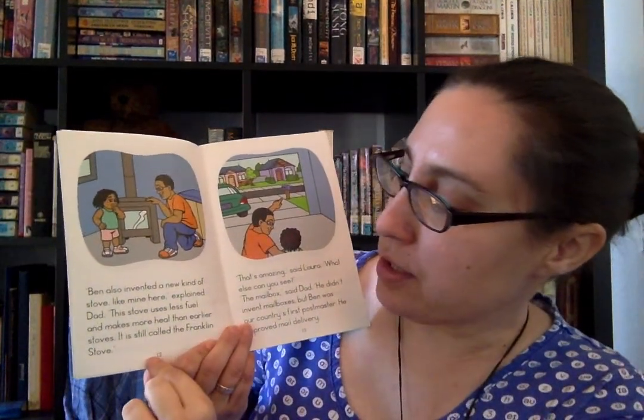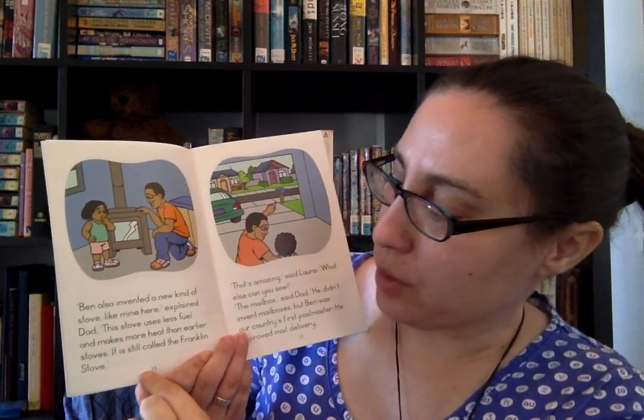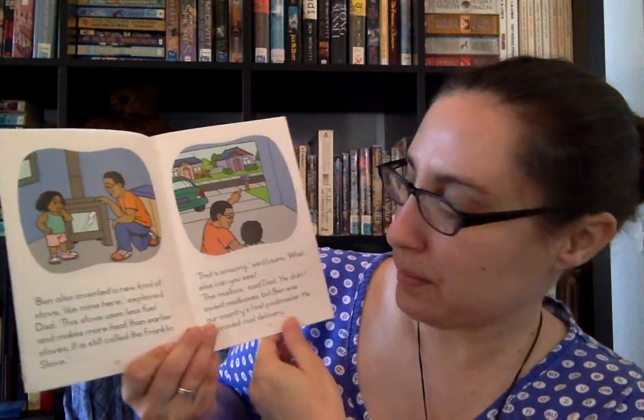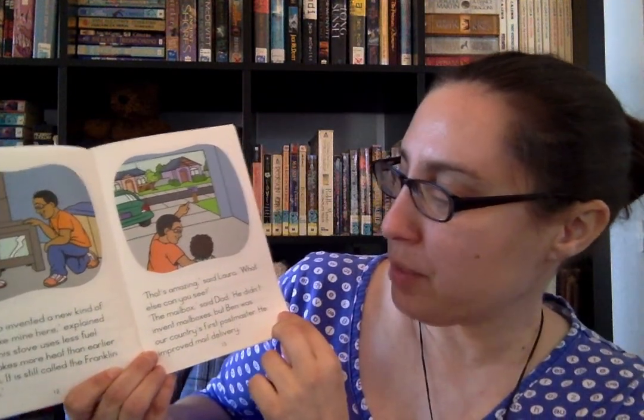"Ben also invented a new kind of stove, like mine here," explained Dad. "This stove uses less fuel and makes more heat than earlier stoves. It is still called a Franklin stove." "That's amazing," said Laura. "What else can you see?" "The mailbox," said Dad. "He didn't invent mailboxes, but Ben was our country's first postmaster. He improved mail delivery."